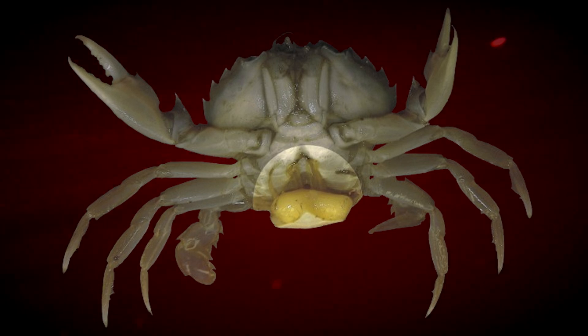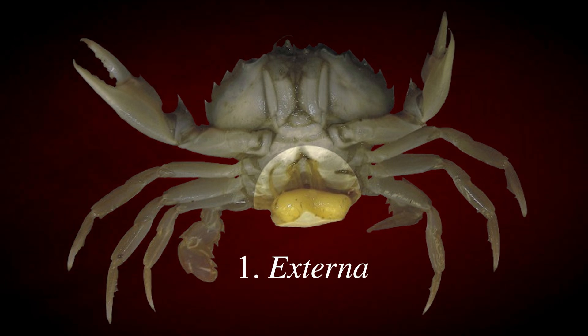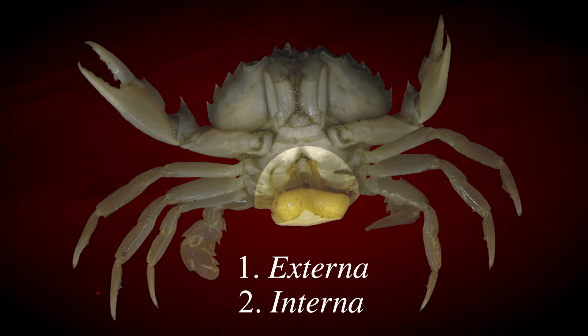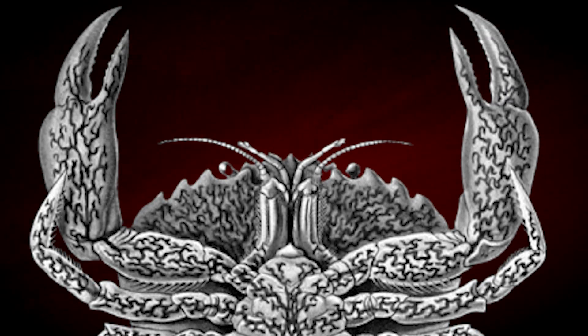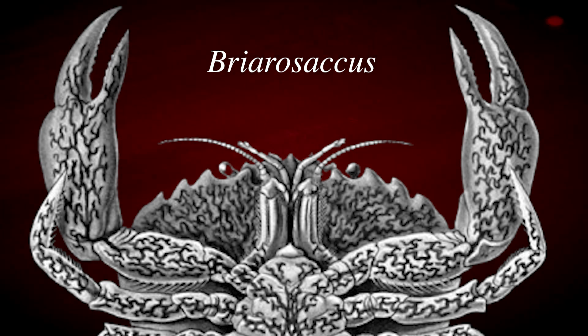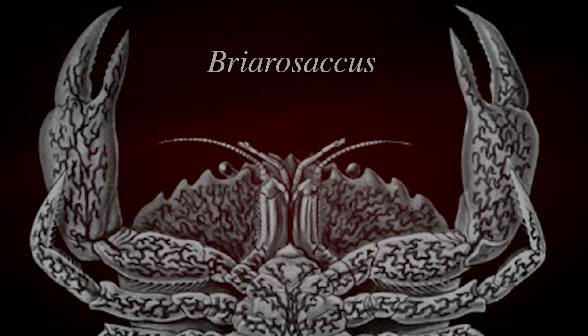There are two bodily components of Sacculina: the aforementioned sac protruding from the host crab, called the Externa, and the portion of the barnacle's body that's completely inside the host, the Interna, which is essentially a network of root-like tendrils that grow around the host's organs and ultimately steal its nutrients. An adjacent genus of parasitic barnacles, Briorosaccus, have a similar internal structure of taking over the host's body to an even more frightening degree. Their tendrils have been found to reach all the way up to the host crab's brain and central nervous system, effectively allowing the parasite to puppeteer its host crab and greater control its behavior.